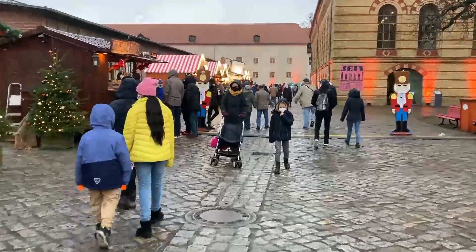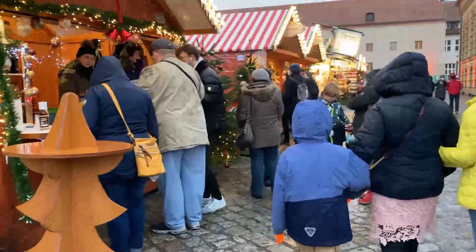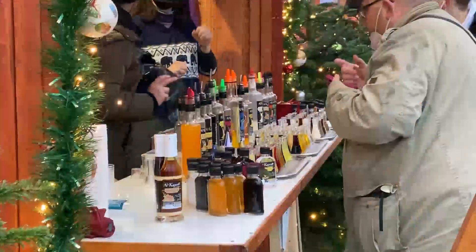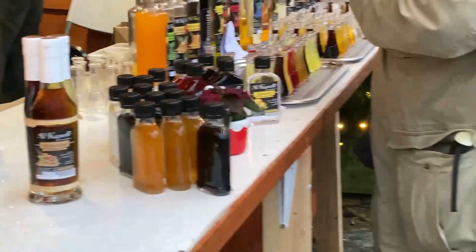Now let's go to another shop. Oh look, there is a soda shop with different types of sodas — raspberry soda, lemon soda, mango soda. So many types of sodas. You can see them.